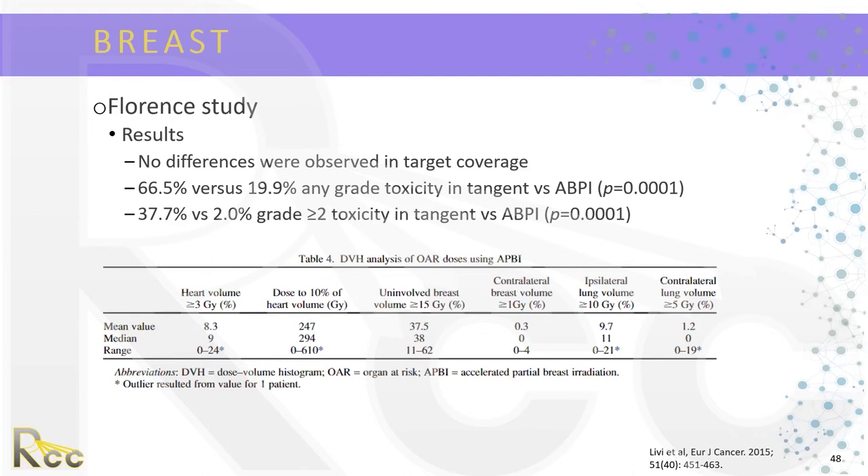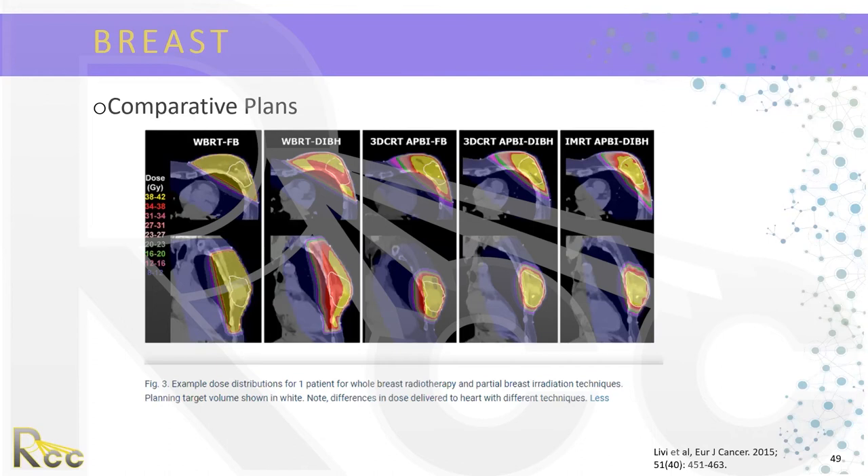Comparative plans show whole breast radiation with free breathing, with quite a bit of the heart receiving approximately 8 to 12 gray. With deep inspiration breath hold for whole breast, we are able to spare the heart somewhat. With 3D conformal APBI and free breathing, quite a bit of the heart still receives dose, but incorporating deep inspiration breath hold spares more of the heart. Comparing this to IMRT APBI, the cardiac doses with either technique are comparable. So if doing APBI with deep inspiration breath hold capability available, the cardiac-sparing benefits of IMRT are not as significant.